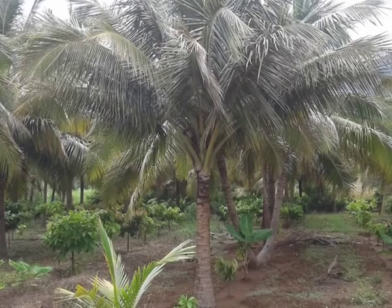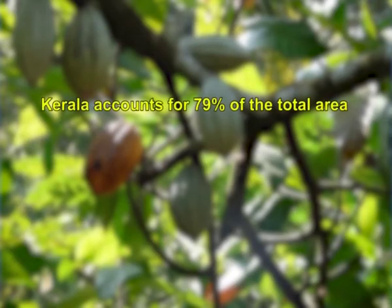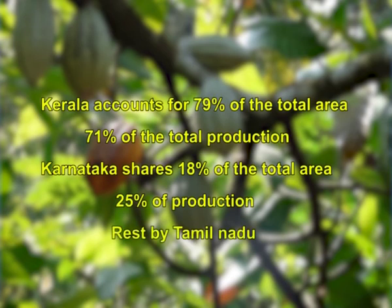Cocoa, botanically known as Theobroma cacao, was introduced to India in the early 1965s. It is native to the Amazon Valley of South America. In India, it is cultivated mainly as a mixed crop in coconut and areca nut gardens. Kerala accounts for 79 percent of the total area and 71 percent of total production, Karnataka shares 18 percent of the area and 25 percent of production, and the rest by Tamil Nadu. It belongs to the family Sterculiaceae.